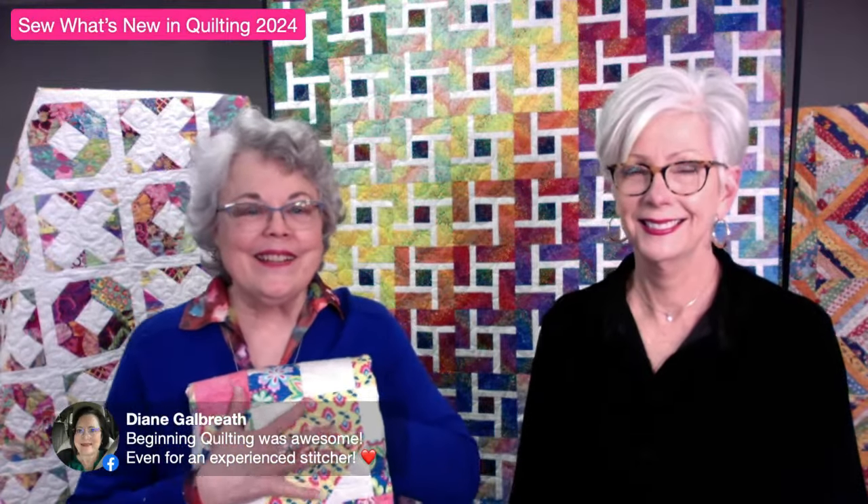Diane recently said beginning quilting was awesome even for the experienced stitcher, because a lot of times you don't get the basics right. I'm going to call out Elaine Obert - she's been taking monthly classes for a year and has now decided to start taking vacation time to come to beginning quilting to catch back up on the basics. It's a five-part series, about nine to twelve-thirty, five classes in the store plus a field trip to my house to see how a long arm works.